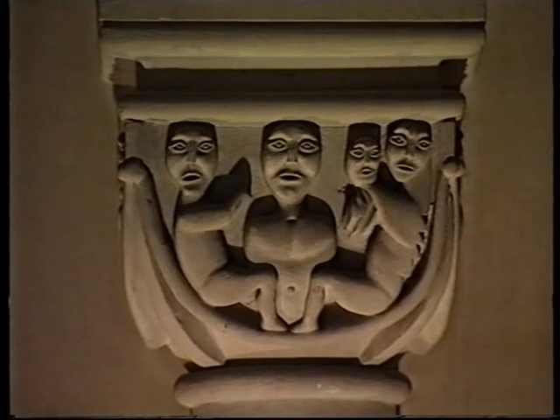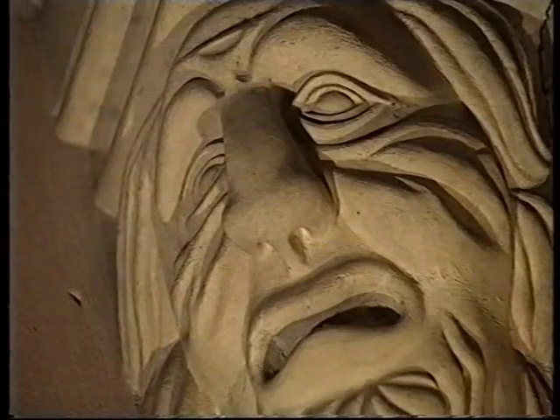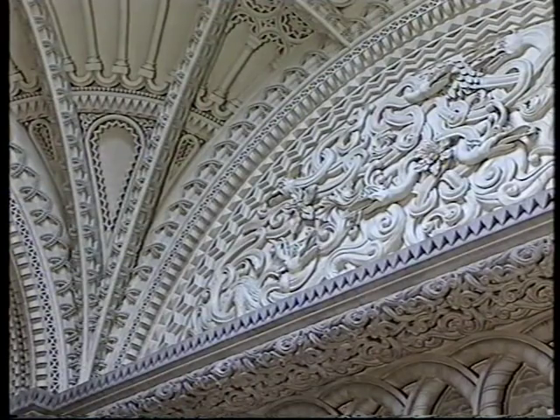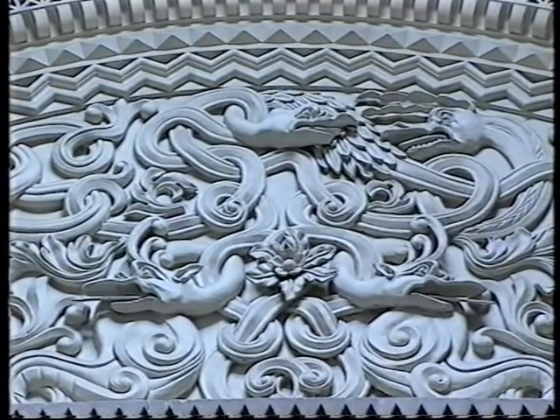The heads appear at irregular intervals in asymmetrical positions. Some heads are only noticeable to those descending the stairs or suddenly looking backwards. Above is the ceiling, depicting fabulous beasts with horns and snake-like tongues writhing through the vegetation.